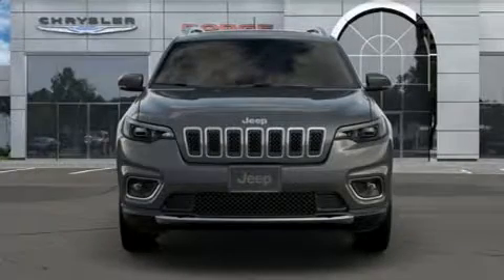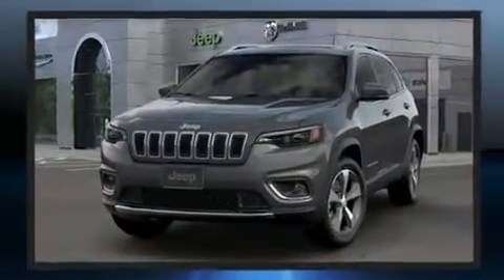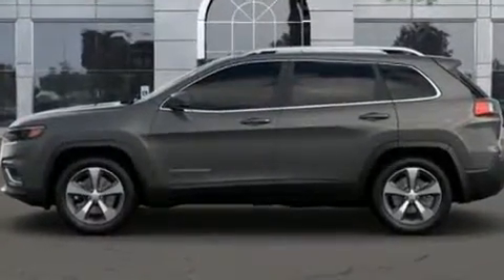Take command of the road in the 2020 Jeep Cherokee. All of the following features are included: a rear window wiper, a power seat, an automatic dimming rear view mirror, heated seats, a power rear cargo door, and seat memory.